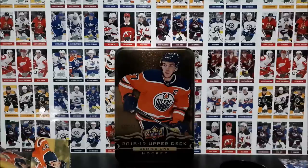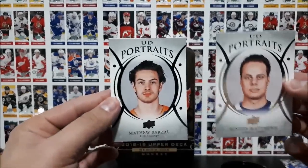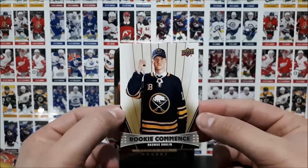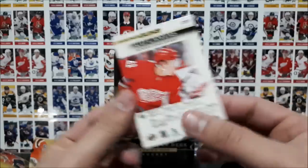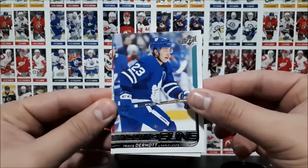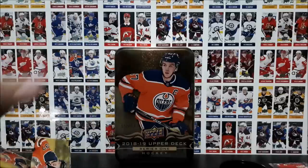Let's recap those inserts quickly before I let you guys go. We got the UD Canvas of Nate Schmidt, two UD Portraits — Auston Matthews and Matthew Barzal — a cool Rookie Comments of Rasmus Dahlin, a UD Canvas Young Guns of Dennis Choloski of the Detroit Red Wings, and then our three regular Young Guns: Travis Dermott, Philip Honek, and Warren Fogel. That concludes our break today for this 2018-19 Series One tin. Thank you so much for tuning in — make sure to click the like button and subscribe for more cool content. See you next time.